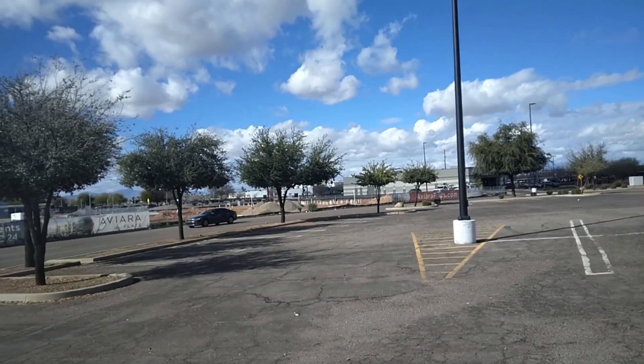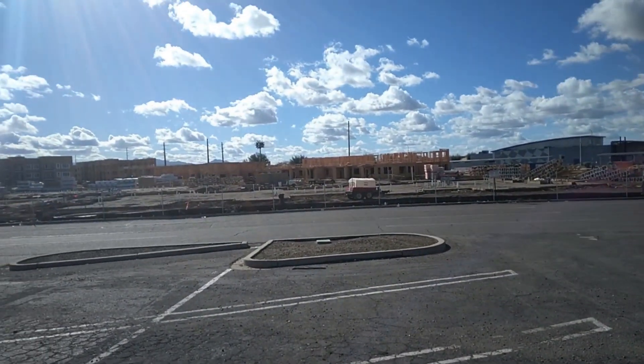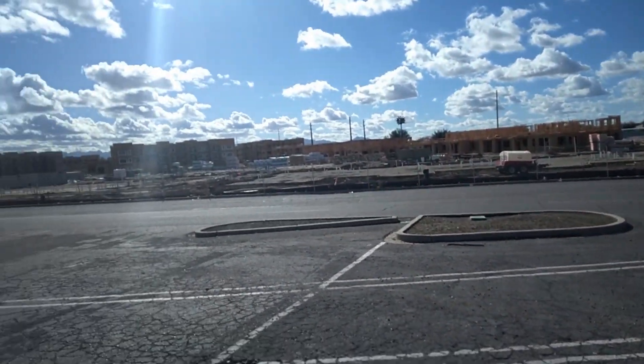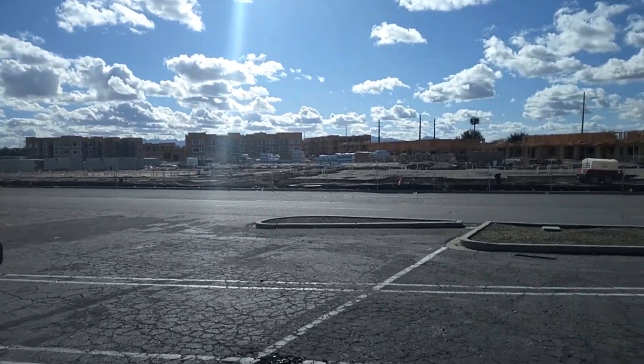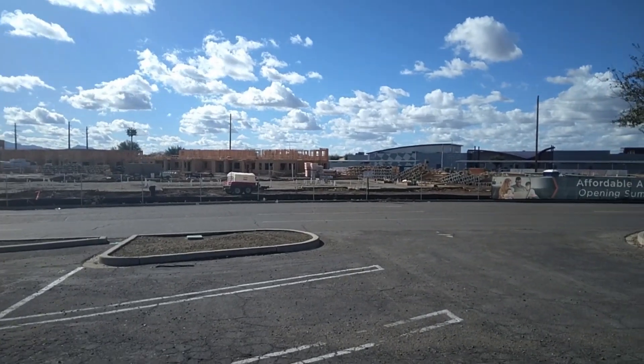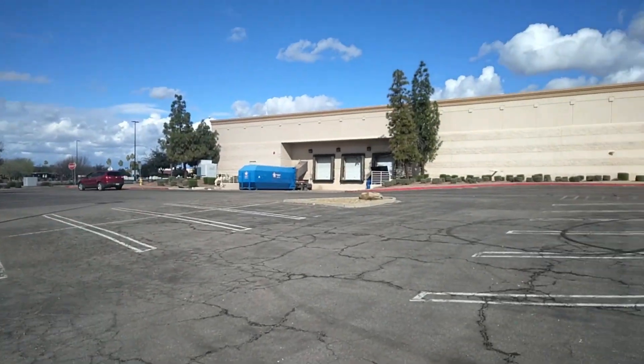There's a big, massive apartment complex being built over there. That doesn't have anything to do with this mall — that's just some other project nearby. Let me give you a 360 view. I'm going to get a couple more shots of the other businesses.